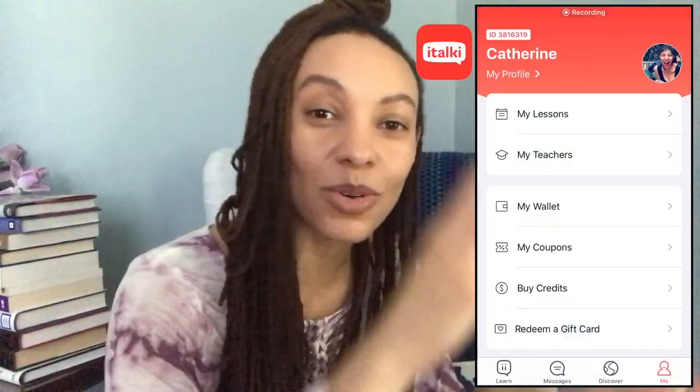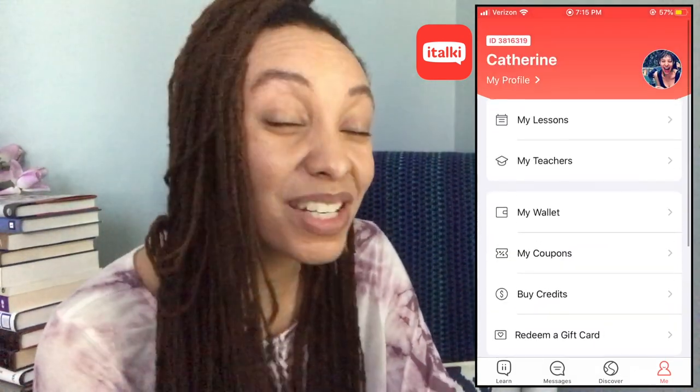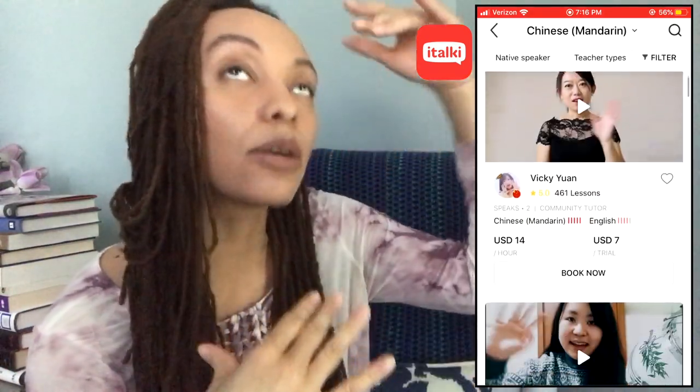And one of my favorites — italki. If you have looked up any kind of language learning online, then you have probably seen an italki ad pop up across your Facebook, Instagram, or Twitter. If you have not clicked on it, if you have been ignoring that ad, what is wrong with you? Because italki really is where it's at. There is nothing better than talking to a native speaker when you want to get that practice and really advance in a language.